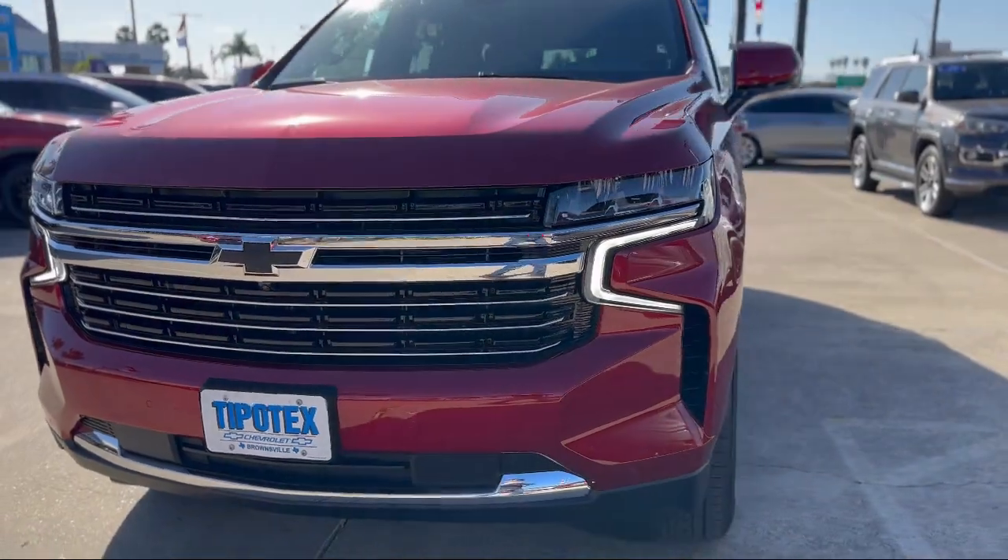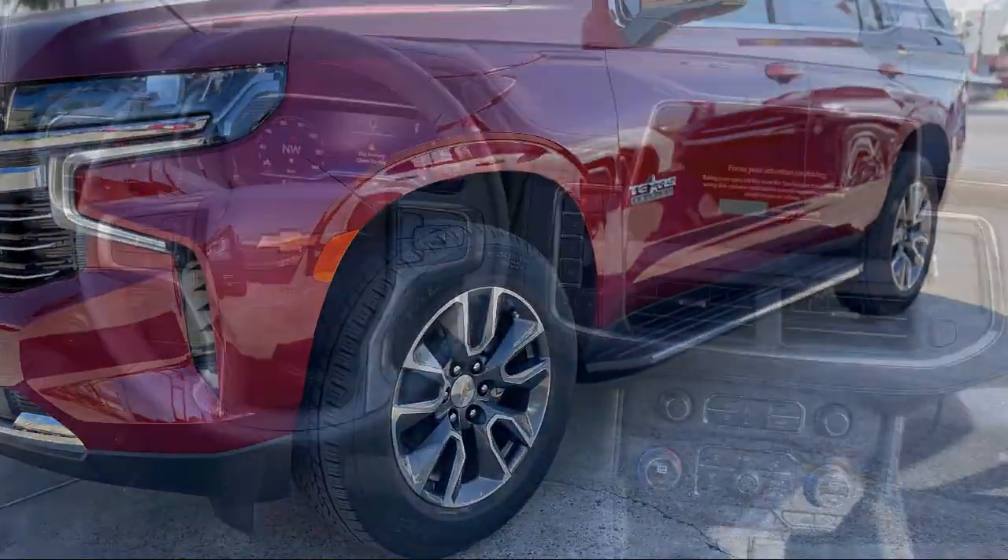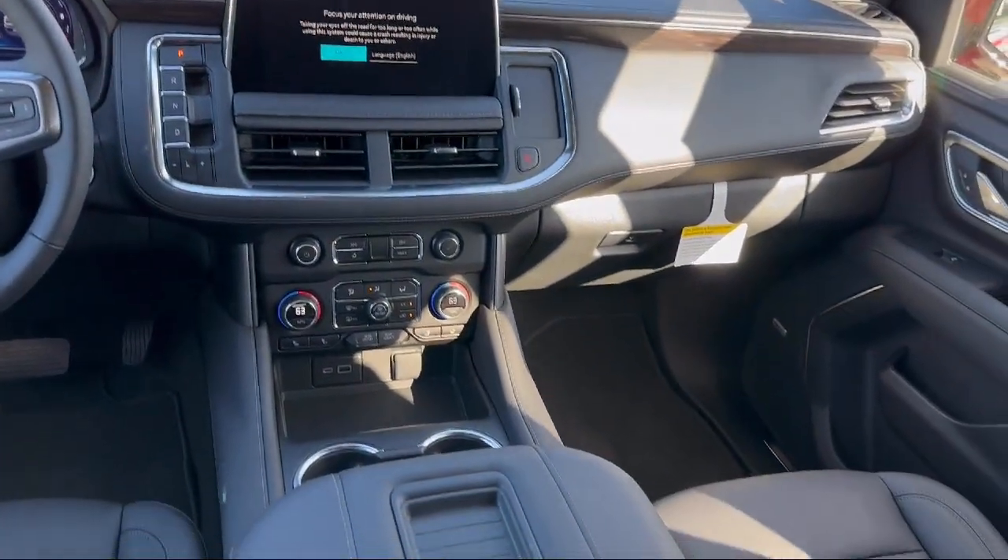Multi-Function Steering Wheel Controls, Rear Side Curtain Airbags, Steering Wheel Mounted Phone Controls, and Exterior Entry Lights Approach Lamps.